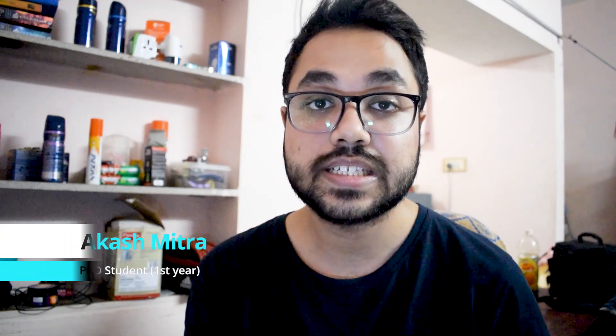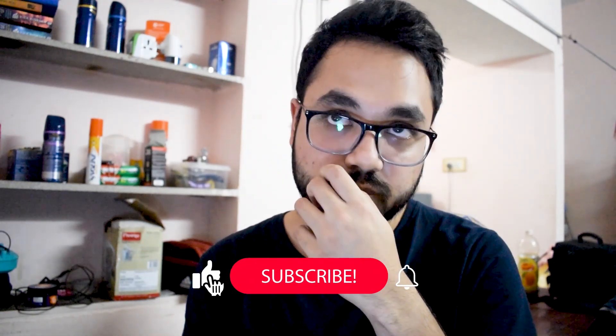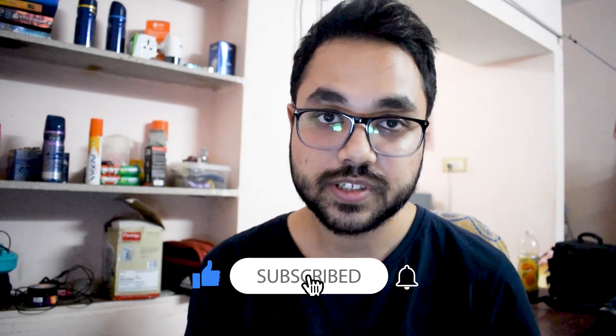Hey guys, welcome back to the channel. My name is Akash and I am a first day PhD student working in stem cells, and in today's video I'm going to review some books that I've received recently.